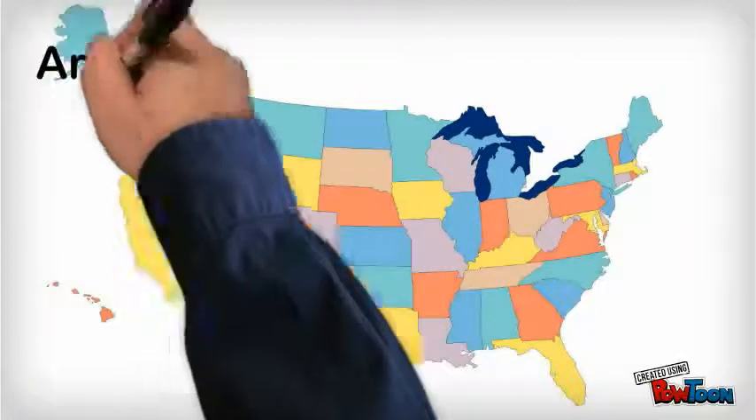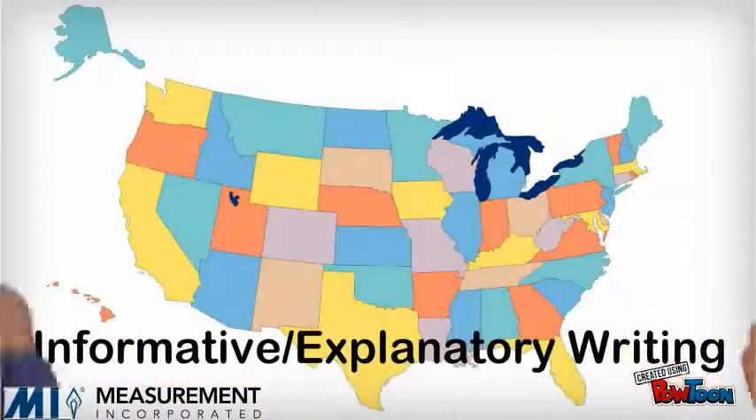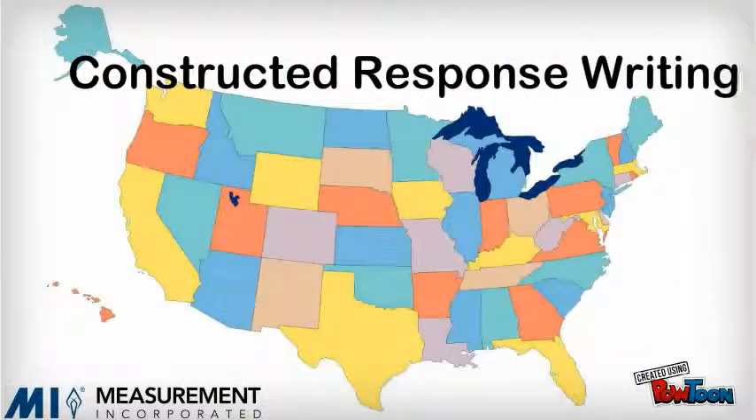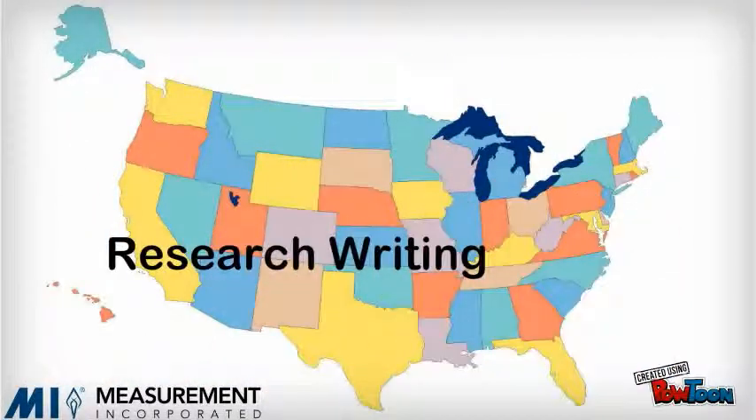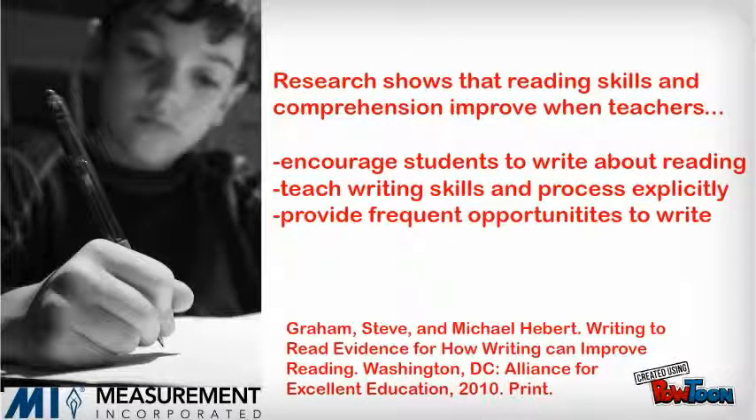Across the country, schools and districts are expecting teachers to incorporate more writing into their classroom instruction. Teachers know that writing about learning and reading is a powerful way for students to learn. Teachers want to do more writing with their students, but doing the writing isn't enough. To help students learn more and improve their writing, teachers must give specific feedback about the content and quality of the writing itself.